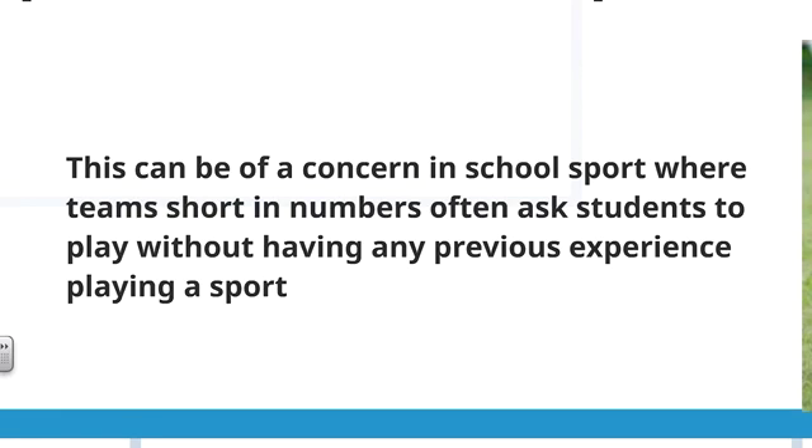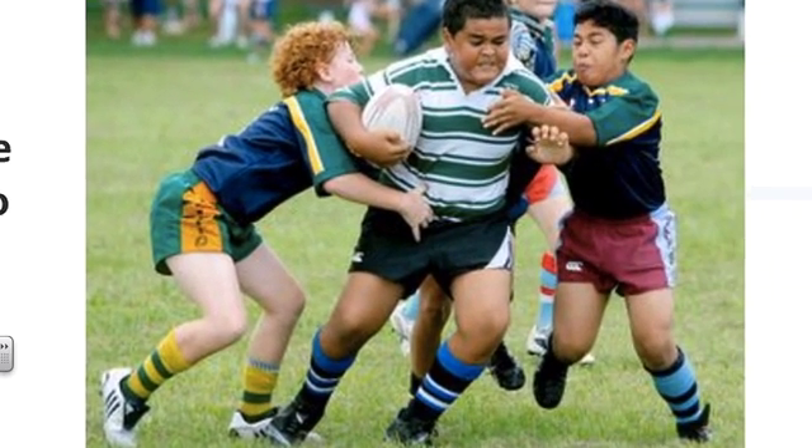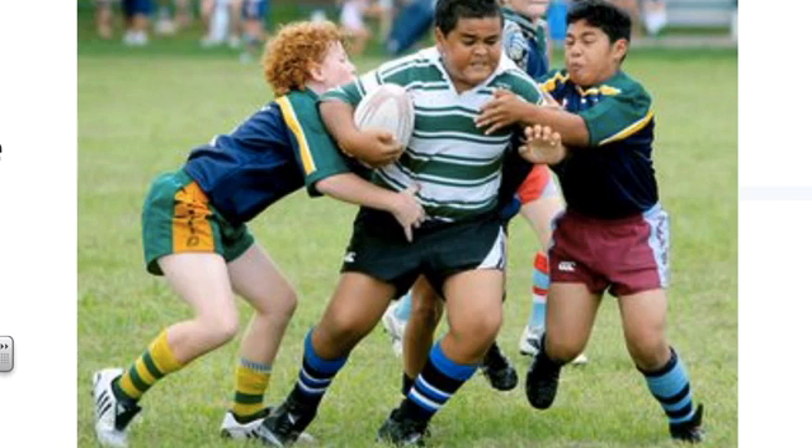This is particularly a concern in school sports, where teams are often short of players and others are dragged in to make up the numbers without any previous experience in that sport. This can be especially problematic in a game like rugby league, where there are significant size disadvantages and students are forced into playing a sport they do not have the technique or skill to play.